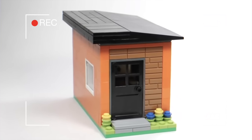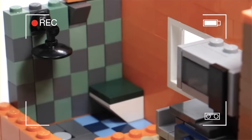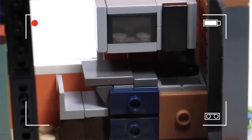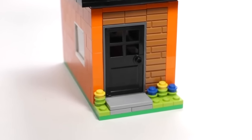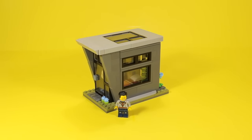A really long time ago, I made this tiny Lego house, and this house had everything — a bathroom, a bedroom, and even a kitchen. Kind of gets me hyped thinking about it, so I wanted to do the same thing. But this time, I made not just one small house, but multiple.